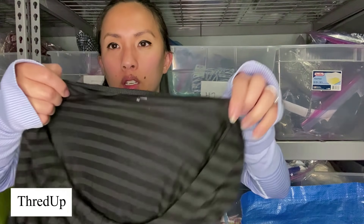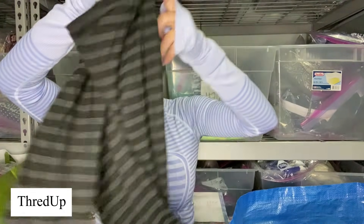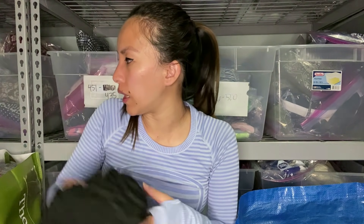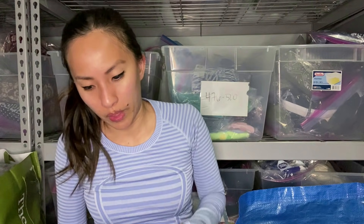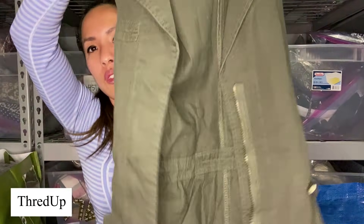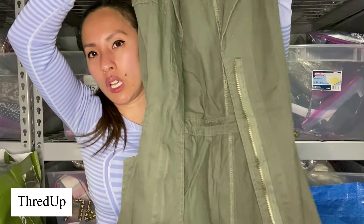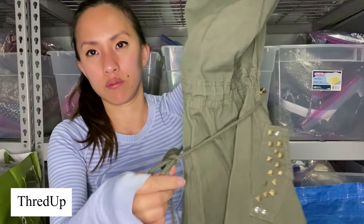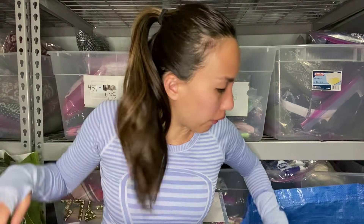Another Loft — size extra small, a gray striped three-fourths sleeve pleated top. The crazy thing is I just don't even remember my friend wearing that much Loft. This is Rue 21, size small — like a green studded utility vest. I don't know, I just don't know about that one.